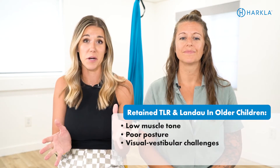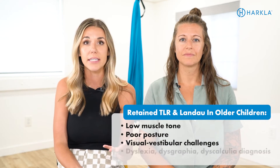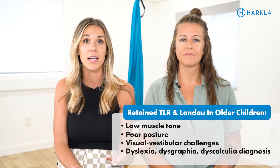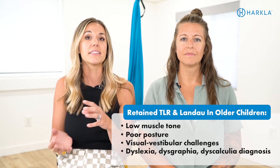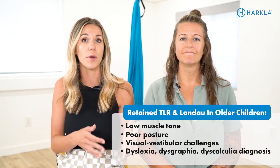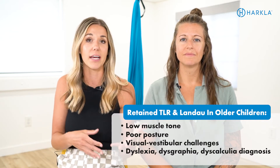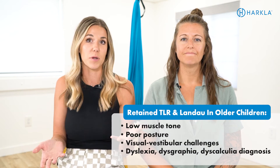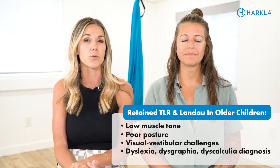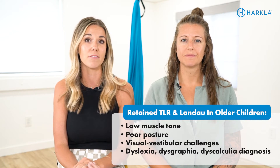Another important thing to discuss is that kids will often get diagnosed with dyslexia, dyscalculia, or dysgraphia when in reality it's these primitive reflexes staying inside the body — not maturing or going away as they should. So they're looking like dyslexia, dysgraphia, or dyscalculia when really it's a retained primitive reflex. It's definitely something we want to rule out when a child does have that diagnosis or appears to have dyslexia.